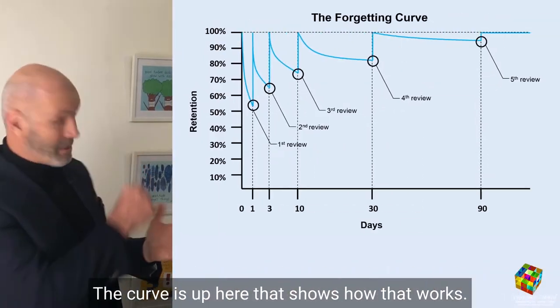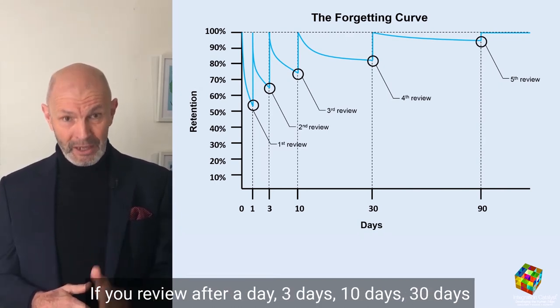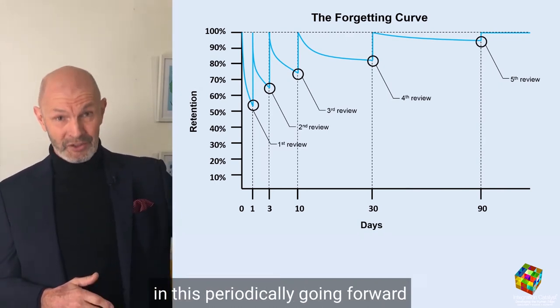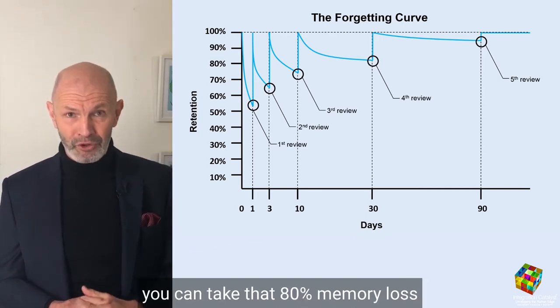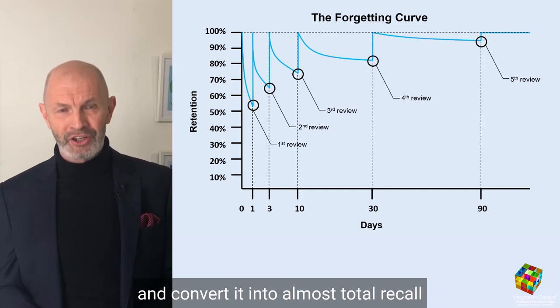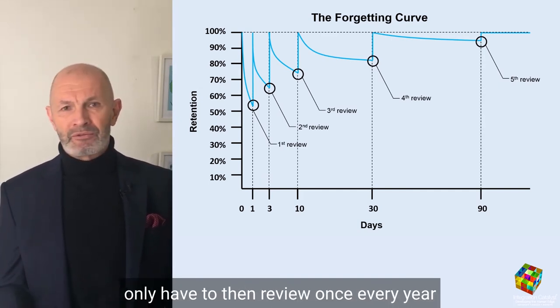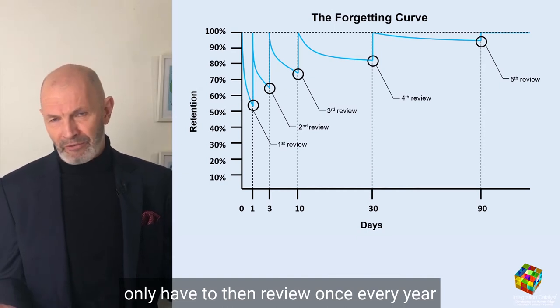The curve shows how that works: if you review after a day, three days, ten days, thirty days — periodically going forward — you can take that 80% memory loss and convert it into almost total recall, with something that you maybe only have to review once every year or every couple of years.